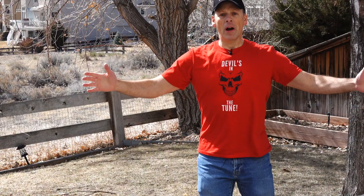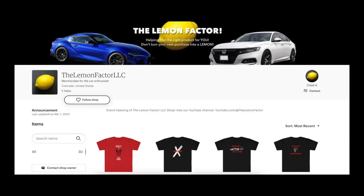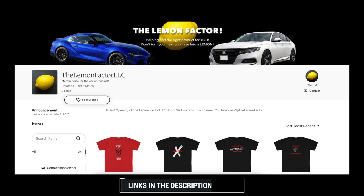I recently created an Etsy store — I may change that in the future — but I have some t-shirts up there. They're car enthusiast t-shirts, some funny and some more specific to our two project cars. Please go take a look at the Etsy store. I really tried to price them reasonably and competitively. It's free shipping and nice soft cotton.